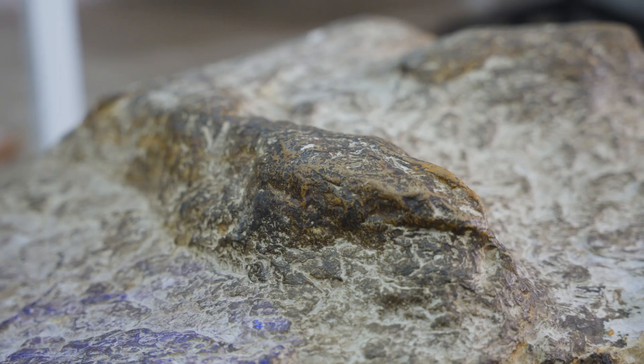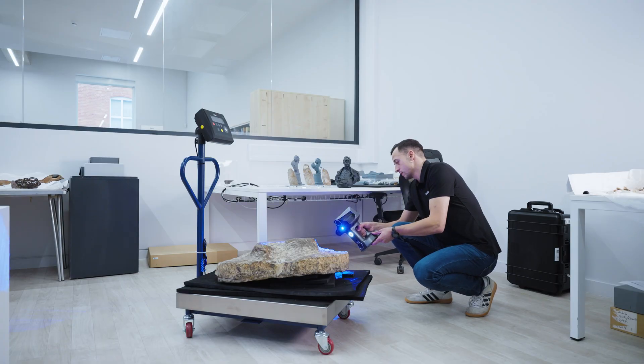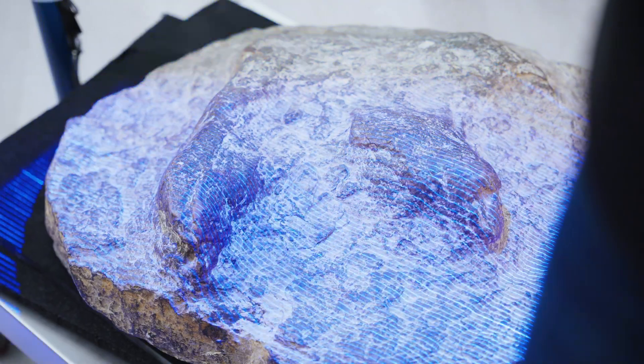We are scanning an Iguanodon fossil — a footprint fossil which has been found in a local quarry. It's from the Jurassic period; Iguanodons were herbivores and would have roamed around what was then Pangea, a wide continent. The fossil was uncovered in the 1950s and 60s, and we're now going to scan it to get a complete idea of the size of this Iguanodon footprint. For this fossil, we are going to be using the blue laser lines mode, which gives us really high detailed information together with really good colour information.